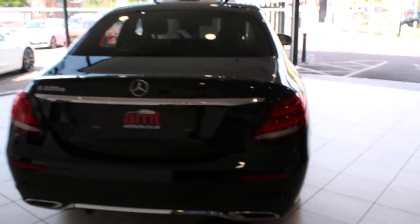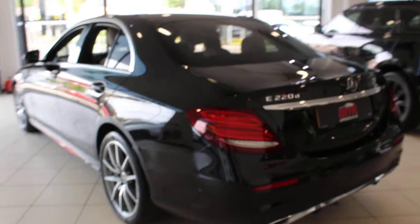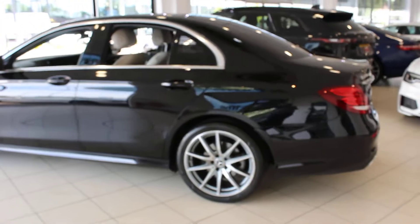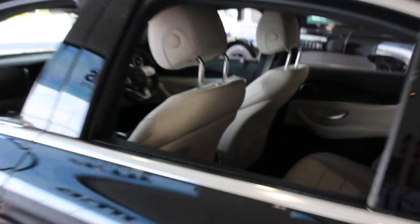The car has done just over 15,000 miles, it's a 2019 69-registered car, due its first MOT in September which we'd have done prior to handing over to its new owner, but you can see there the car is absolutely unmarked, beautiful interior.